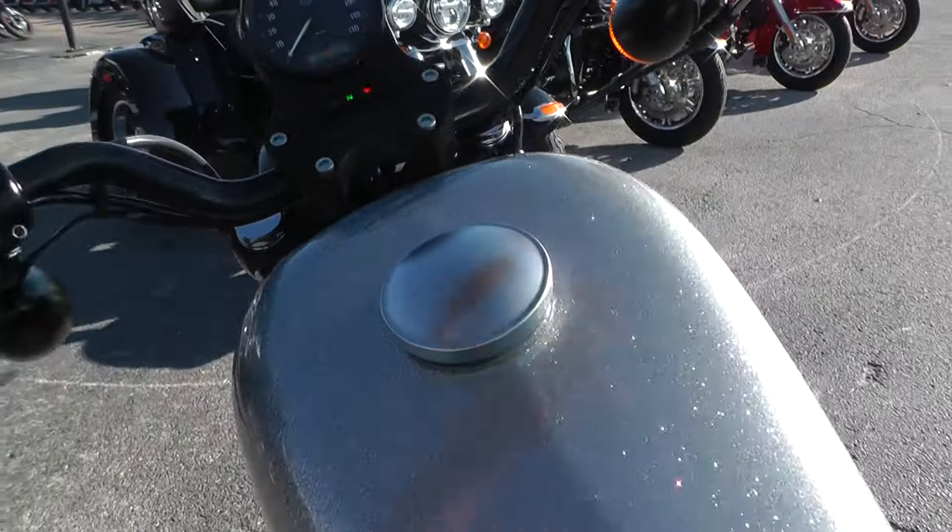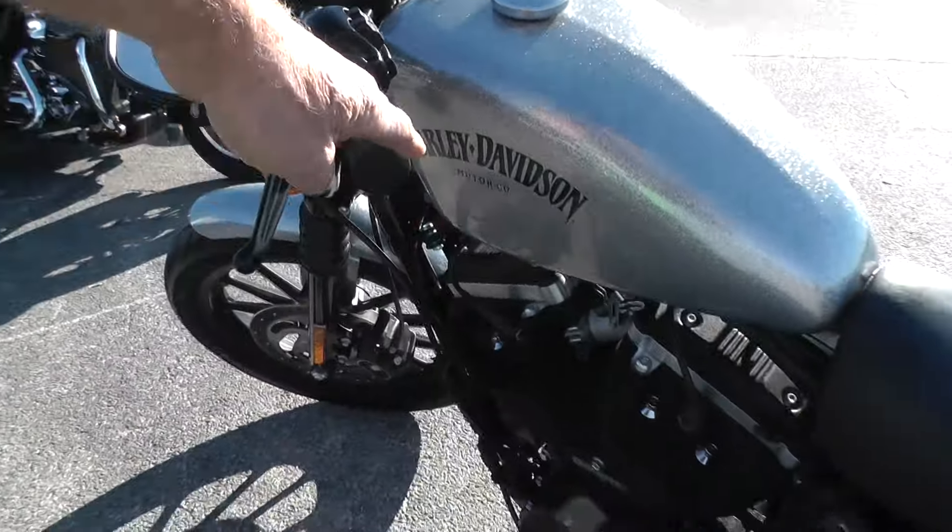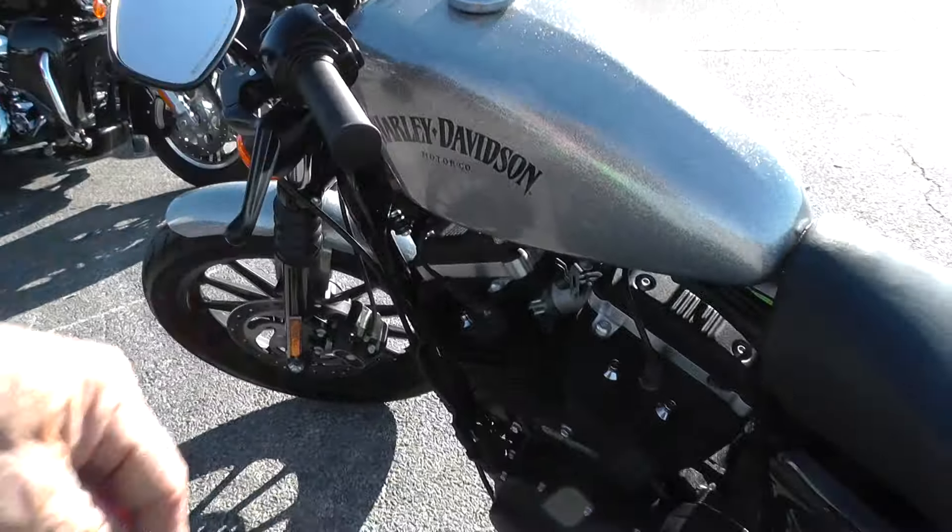Fire it off and let you give it a listen. It's got adjustable rear shocks — looks like they're almost all the way down. It sits nice and low.